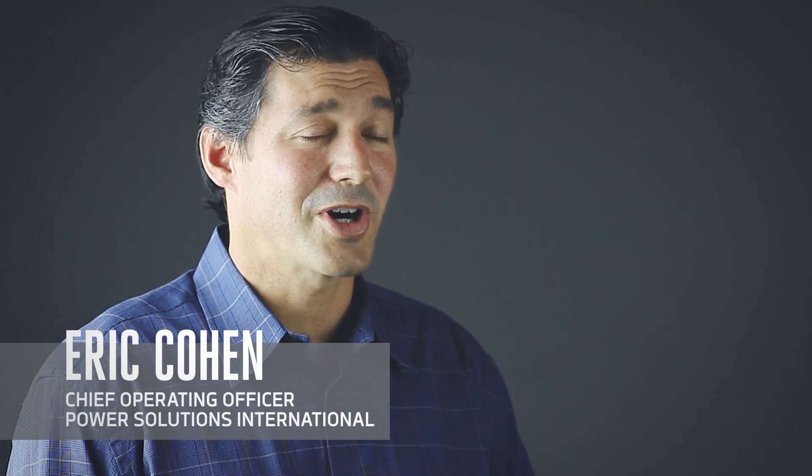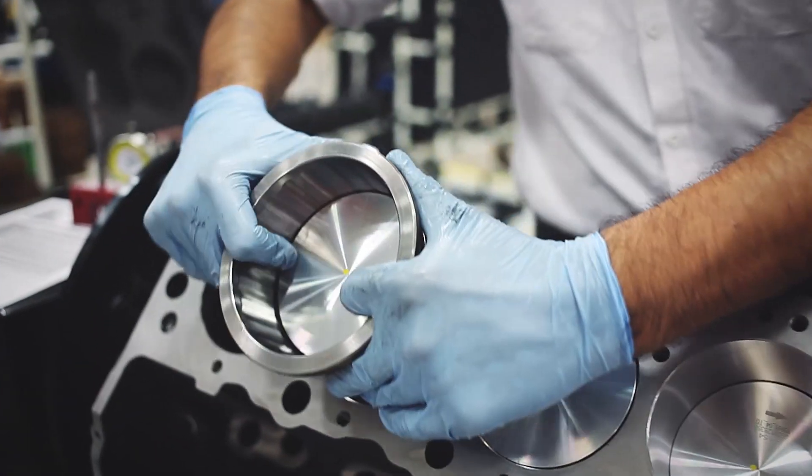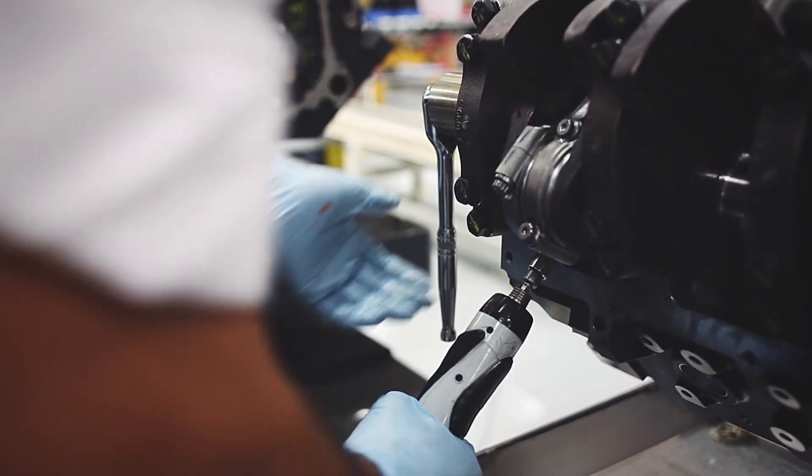From material handling to agriculture to on-road, off-road, ice surface treatments, arbor products — you name it. We're one of the world's most diverse manufacturers of propane engines.